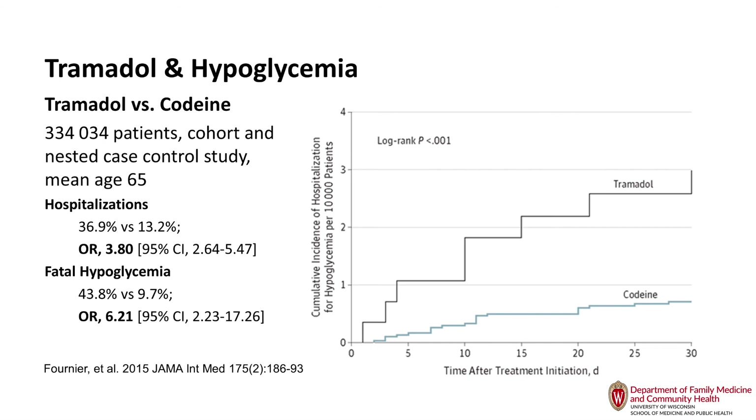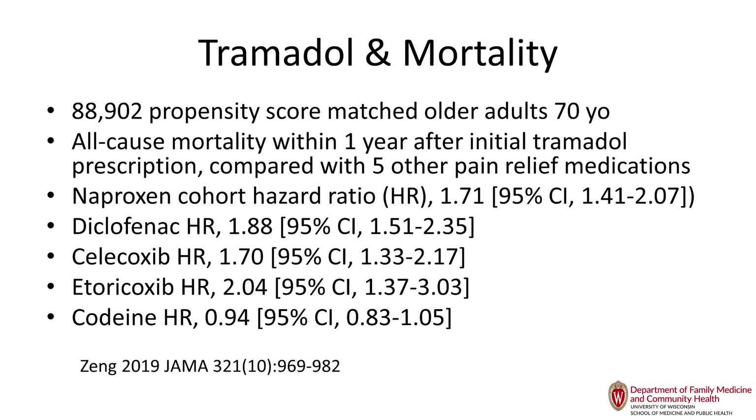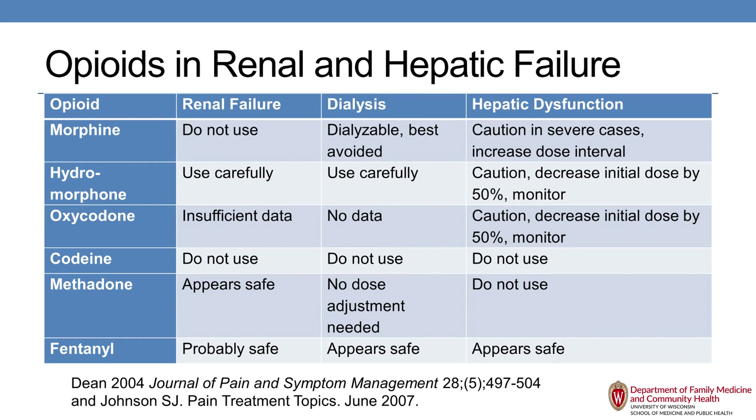Tramadol hypoglycemia can occur even in non-diabetics, which is very concerning. There is also increased mortality with tramadol, and renal and hepatic failure. Morphine is the first-choice opioid in older adults, but in patients with significant renal failure, metabolites can build up and cause CNS side effects — in those cases, fentanyl is probably the safer choice. However, fentanyl is not first-line because with wrinkling skin and less subcutaneous fat in older adults, absorption is more erratic.